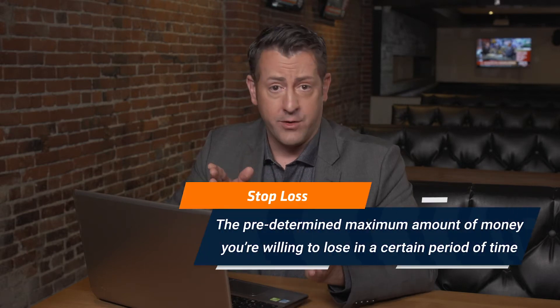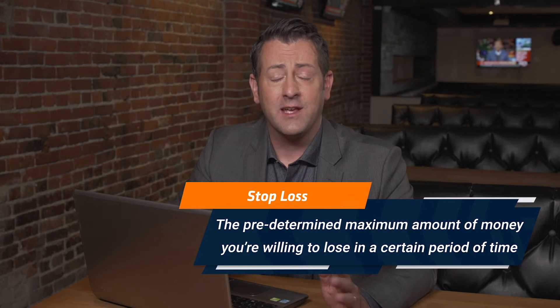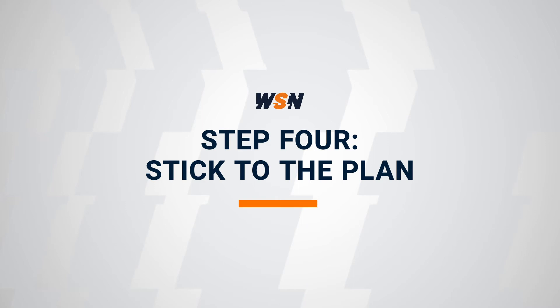One really important part of money management is knowing when to stop. If you had a bad run and you're getting emotional, you're way more likely to chase your losses by making bad bets and betting more than you're comfortable with. Decide on the number that you're willing to lose in a day or a week. For example, if it's $100 and you lose it all in the first day of the week, stop betting and go back to studying until the next week. If your week starts off really well and you win all your bets, it's also a good idea to stop betting and lock in a profit for the week.